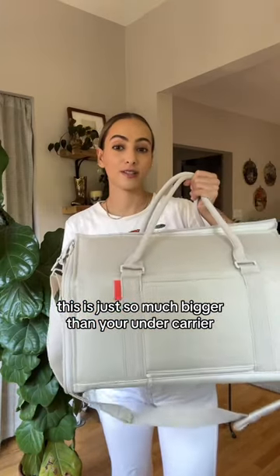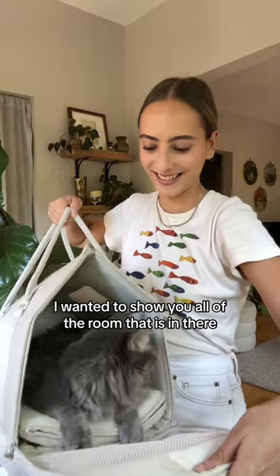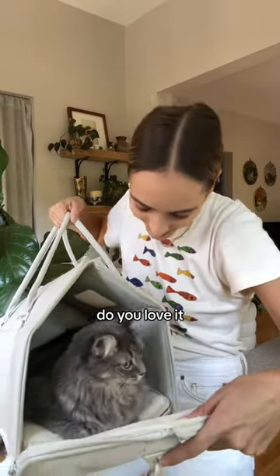This is just so much bigger than your standard carrier. I wanted to show you all of the room that is in there and she loves it. Do you love it?